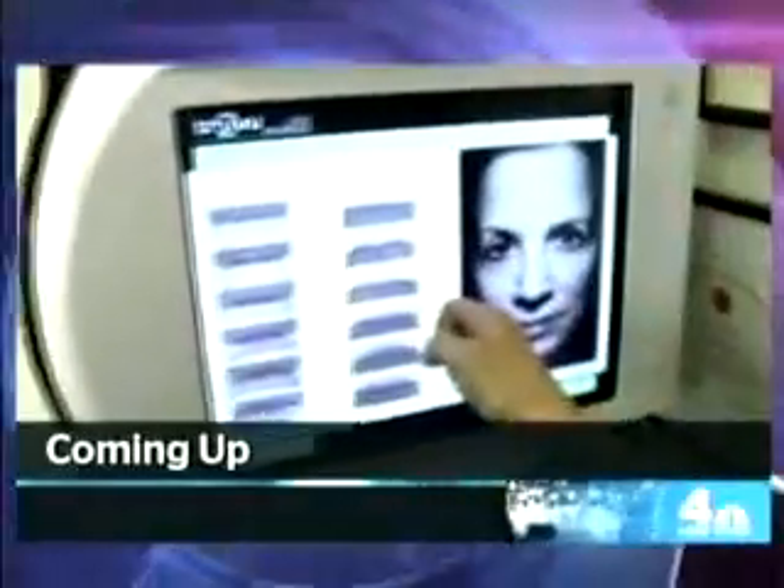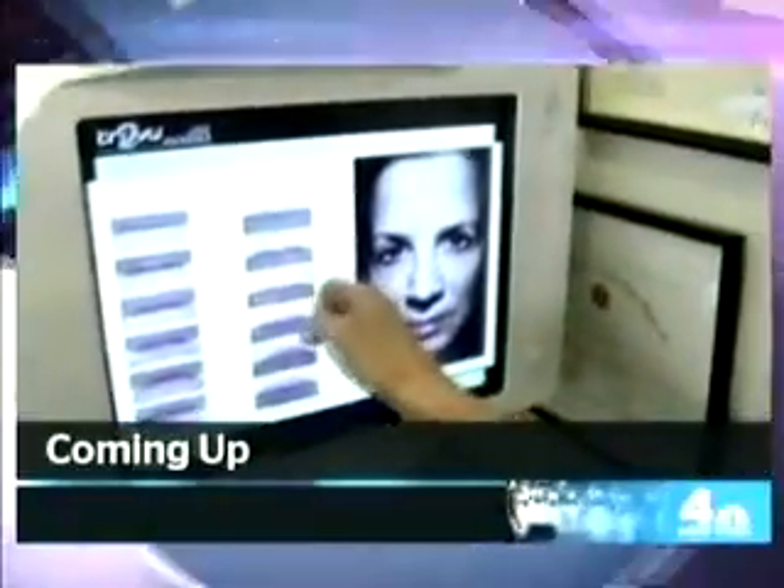Plus, we've heard of lasers and needles, but radio frequency? Jane checked out the latest skin tightening procedure. Still to come, Jane volunteered to go under the heat to see if the latest in skin technology is all that it's cracked up to be.